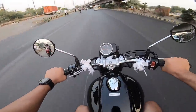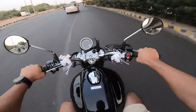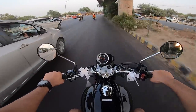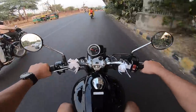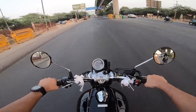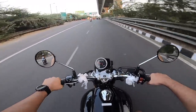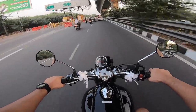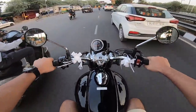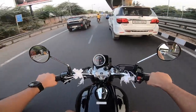In fifth gear it doesn't really want to go. If you're at 60 and open the throttle, it takes its own time to accelerate — the roll-on speed in fifth is not that great. Maybe fifth is just an overdrive. There's no sixth gear. I'll have to discuss it with the Honda guys — probably they'll say it'll improve after the first service. I wasn't very impressed with the roll-on figures in fifth; it just didn't feel like the motorcycle was going anywhere.